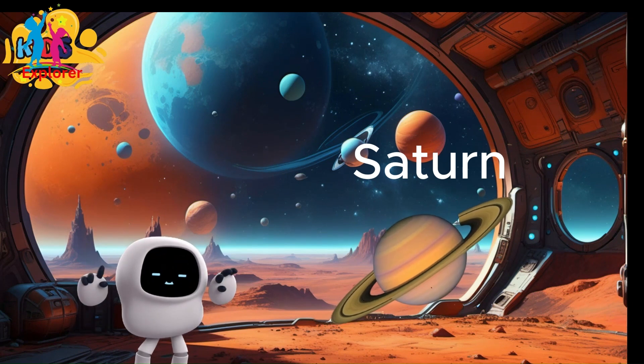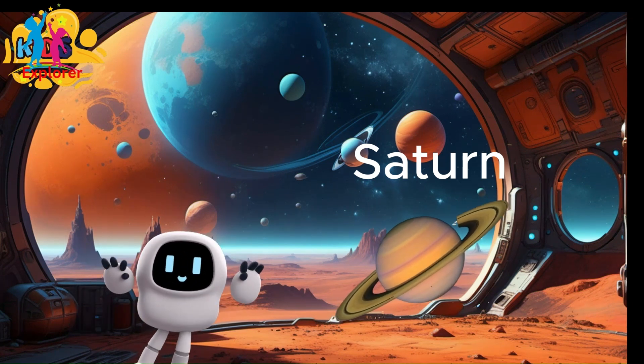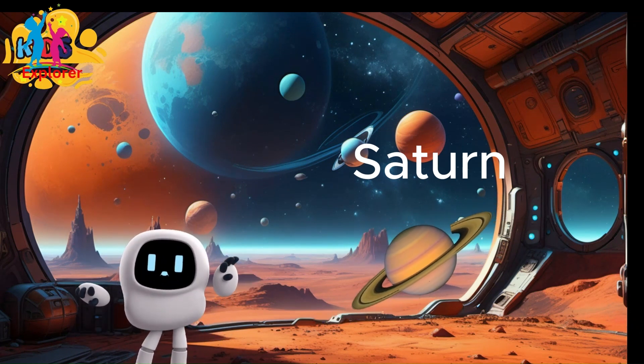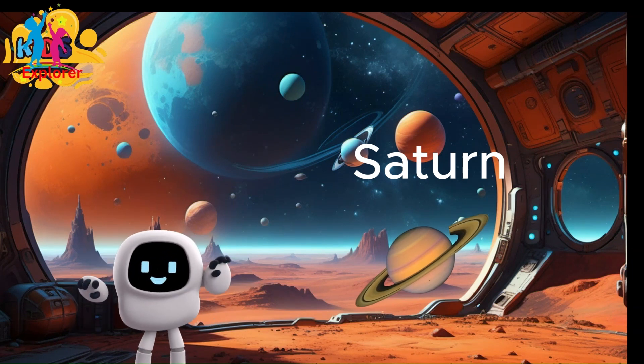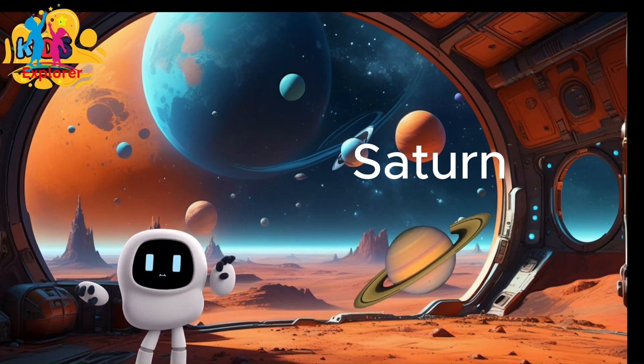It is about 1.4 billion kilometers, or 886 million miles, away from the sun. The day on Saturn is very short, lasting only about 10.7 hours. This is because Saturn rotates very quickly on its axis.